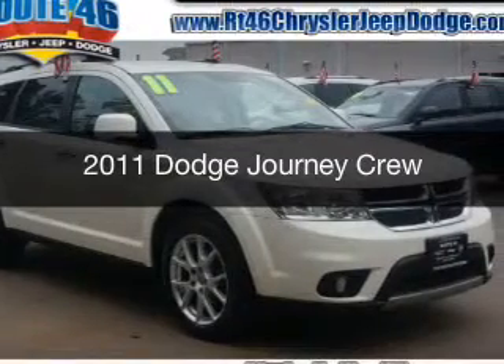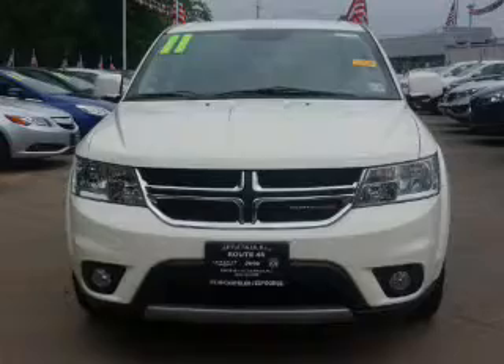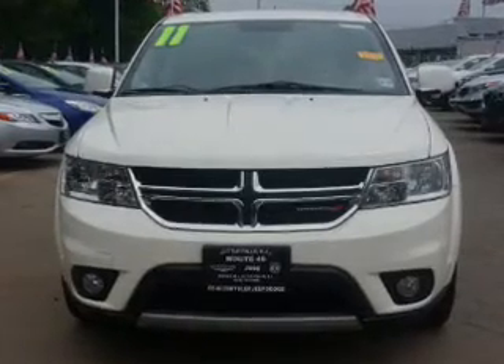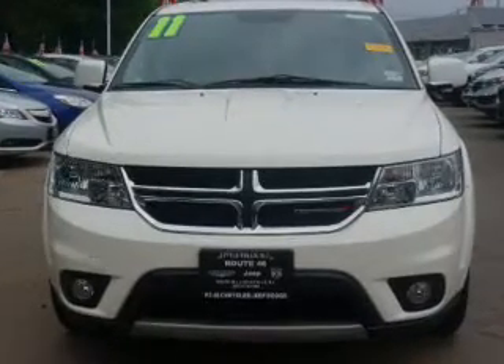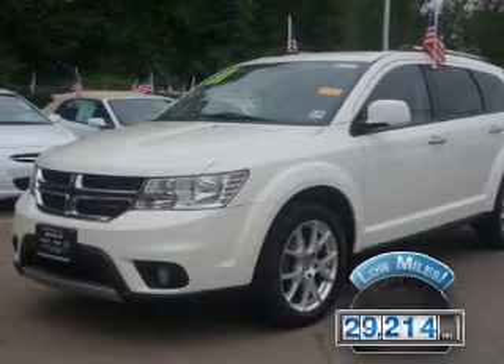This is a used 2011 Dodge Journey. It's powered by front wheel drive, engine, and an automatic transmission. With fewer than 30,000 miles, this vehicle has a long road ahead.